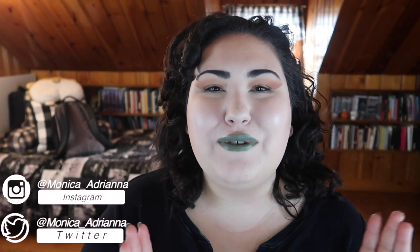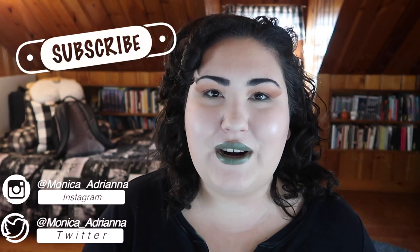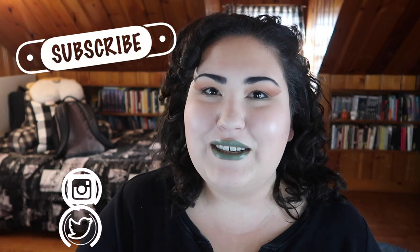Hello guys, welcome back to my channel, or if you're new, welcome! My name is Monica and today we're doing my first favorites video for 2020. These are my January and February 2020 favorites. If you're new to my channel or haven't seen my favorites videos in the past, I like to do them every two or three months.